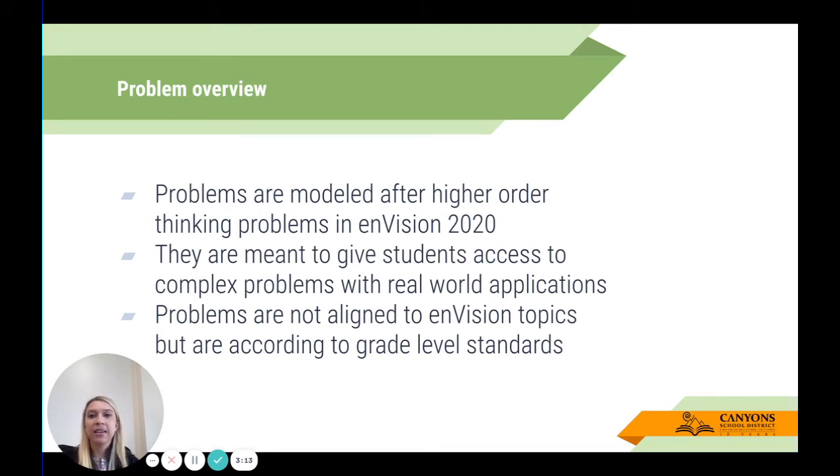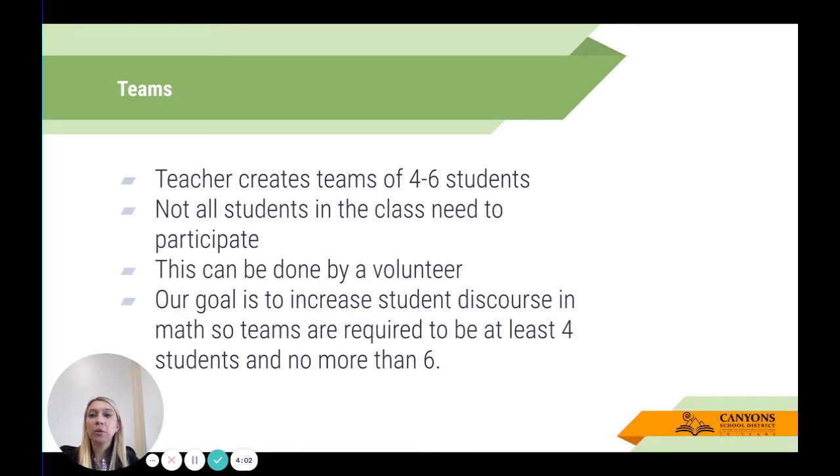The problems are modeled after the higher-order thinking problems in EnVision 2020. They're meant to give students access to complex problems with real-world applications. The problems are not aligned to EnVision topics, but they are aligned to your grade-level standards. As you see some of the monthly problems, you may find they don't align with topics you've taught recently, but trust in the process — the purpose is that we do want students to be able to do this outside of just when that topic is happening.